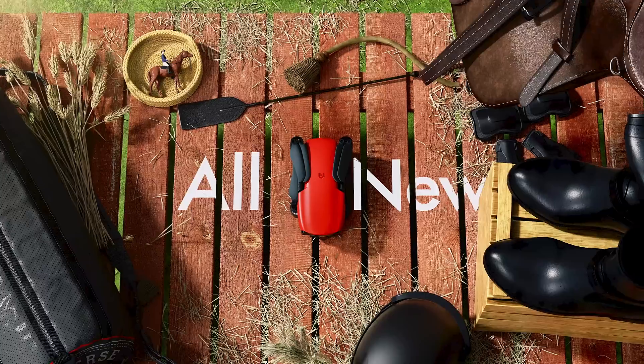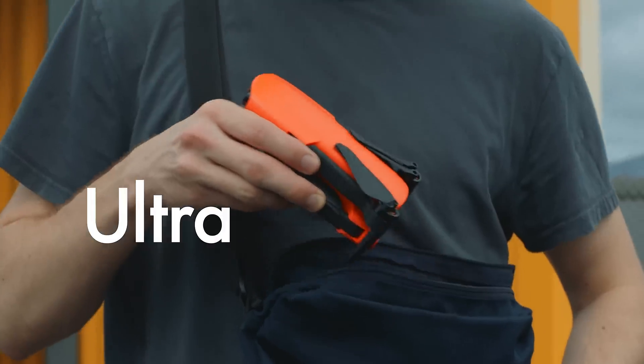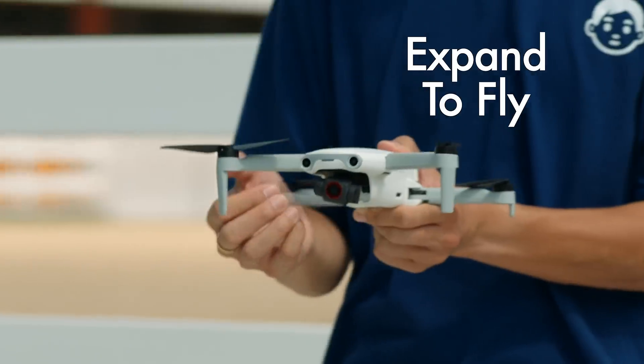I am the Evo Nano and I was born colorful. I have four color combinations. You can put me in your pocket. I'm easy to fold. As your smart miniature selfie drone, I can go wherever you go.